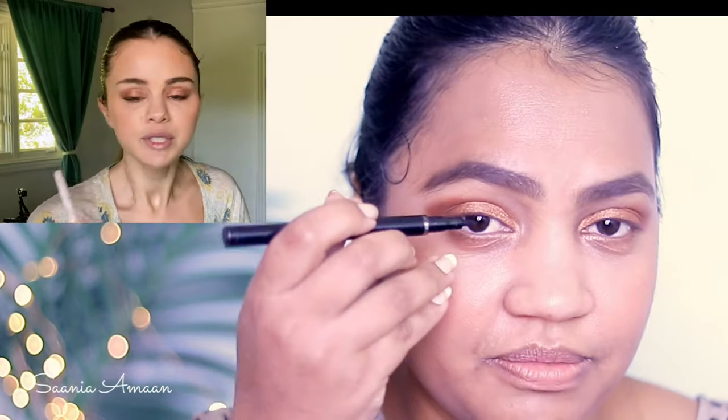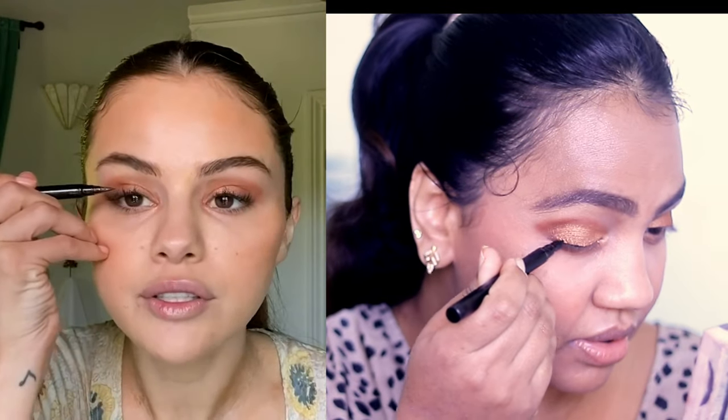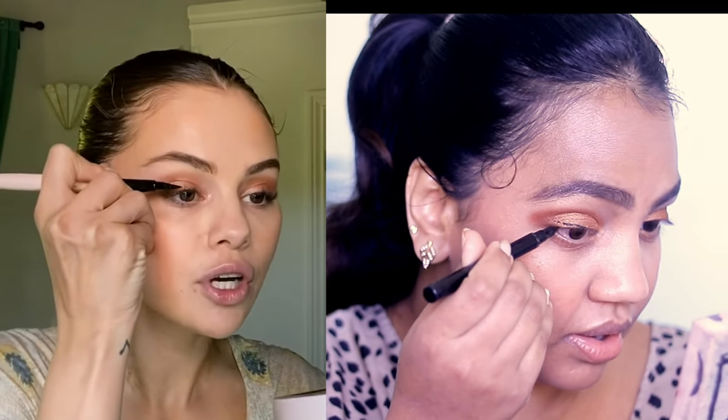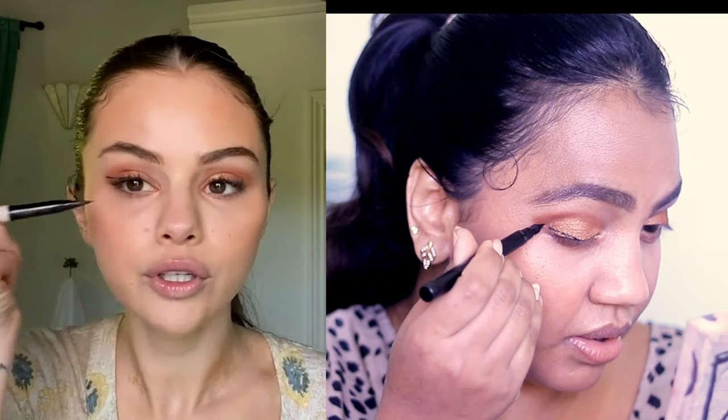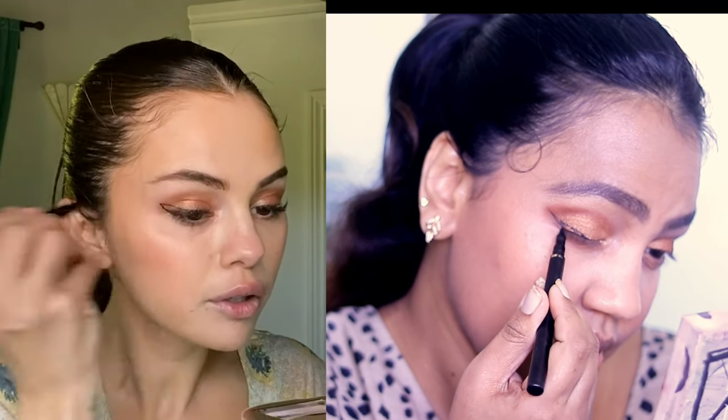My next favorite step is the eyeliner. I'm going to use the Mellow Cosmetics eyeliner in the shade pink black. The way she starts her eyeliner is from the middle to the corner of the eye, so I'm going to try that. She says to start where your eye looks directly straight in the mirror and then go underneath to create the line you want.